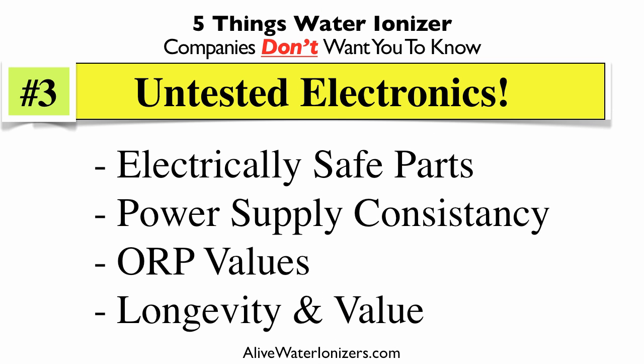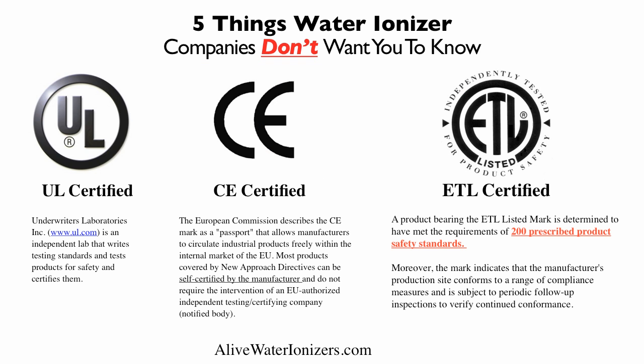Number three: untested electronics. There's a certain range of electronic safety certification in the U.S., but it doesn't really have a lot to do with power supply consistency — and that consistency determines not only the ORP values, but also the longevity and value of the product. There are three different certifications you tend to see on products sold in the U.S. First is UL certified — that's your most basic underwriters laboratory independent lab test, kind of your basic range.